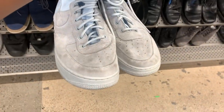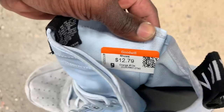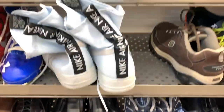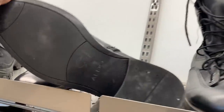Next came across a pair of Air Force One highs — the downside was they were pretty dirty and also missing the extra straps. I know that shoe is supposed to come with two or three different straps, so for $12.79 I ended up putting that one back. They even had another colorway of the same shoe but it was also missing the straps.